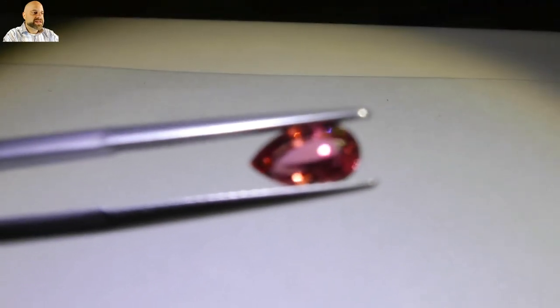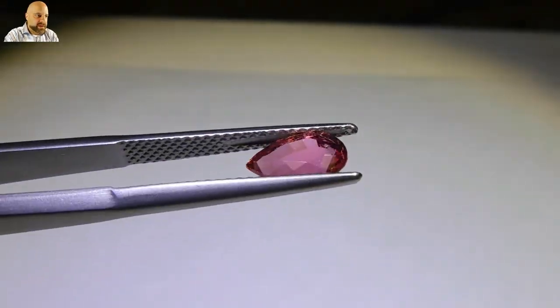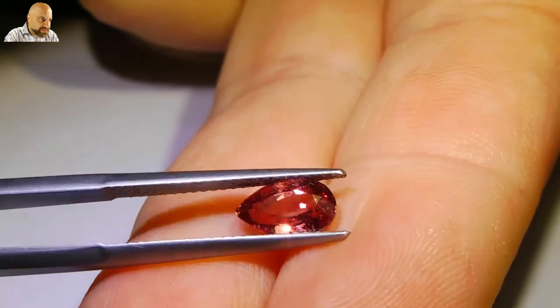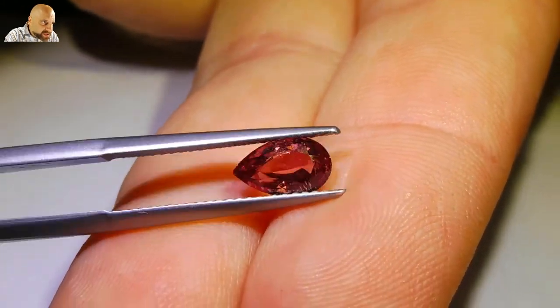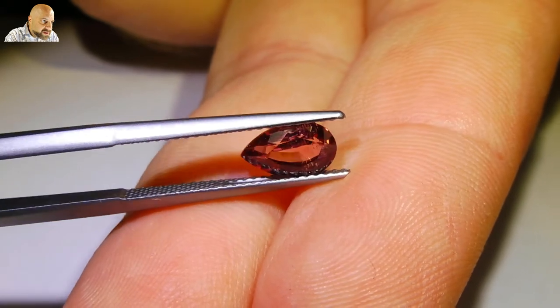This is a stunning stone. Beautiful color. Super bright. Extremely clean. This is gonna make up a beautiful piece of jewelry. Absolutely gorgeous.